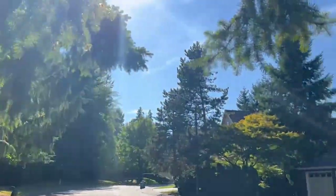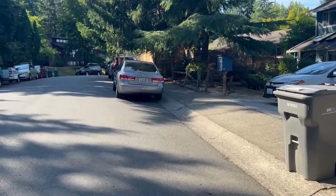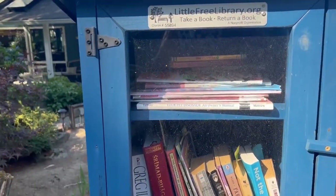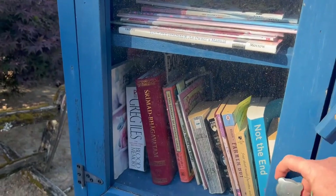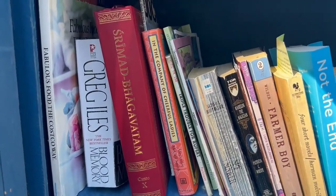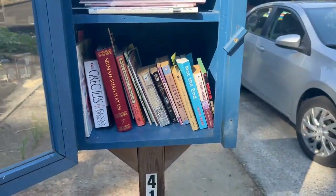I hope someone enjoys that book more than I did. It is a gorgeous day today, by the way. Beautiful. Oh, the frog princess — cute. We're going to put in this one. I like the blue.